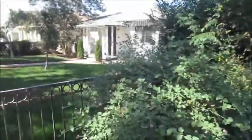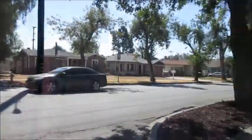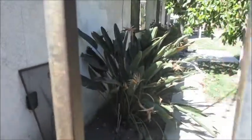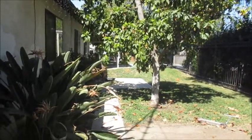It's on the corner, so this is a corner lot. Still in the front, but here is the side yard. Looks like it's a pretty decent sized lot.